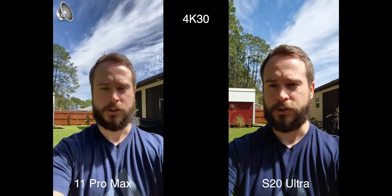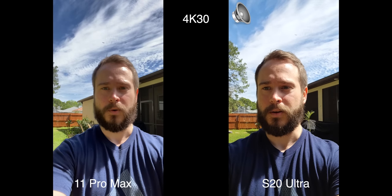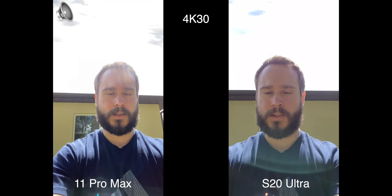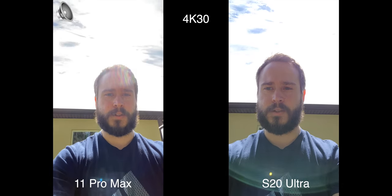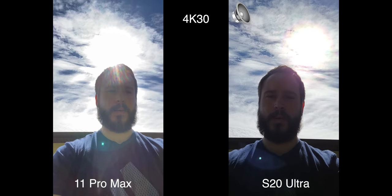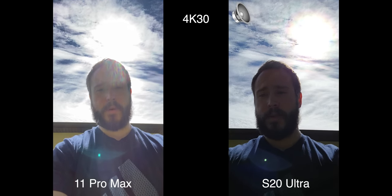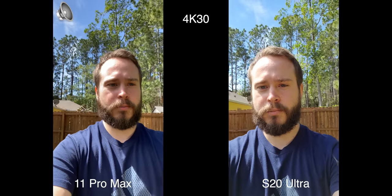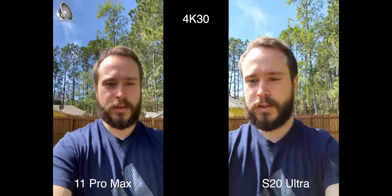Now we're doing the 4K 30 front-facing camera. The HDR on the iPhone is kicking — way better than 4K 60, at least on the front-facing camera. Let's turn to the sun — both of them completely blow out the clouds. Tilting down, the S20 does a little better, but my entire face is dark on the S20. On the iPhone, the clouds are overexposed a bit more, but at least you can still see my face.